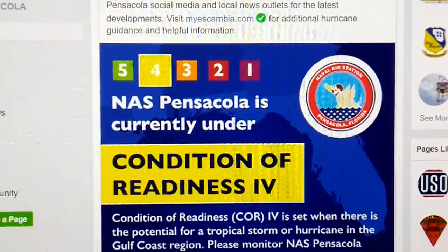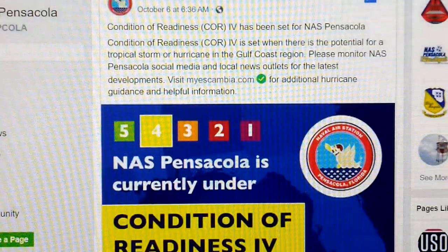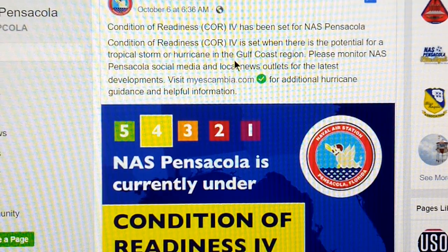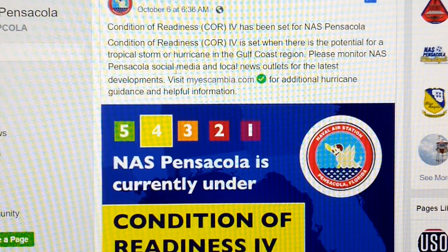Here's the post I was speaking of right here. As you can see, October 6th, NAS Pensacola — Condition of Readiness COR-4 has been set for NAS Pensacola. Condition of Readiness 4 is set when there is a potential for a tropical storm or hurricane in the Gulf Coast region. Please monitor NAS Pensacola's social media and local news outlets for the latest developments.